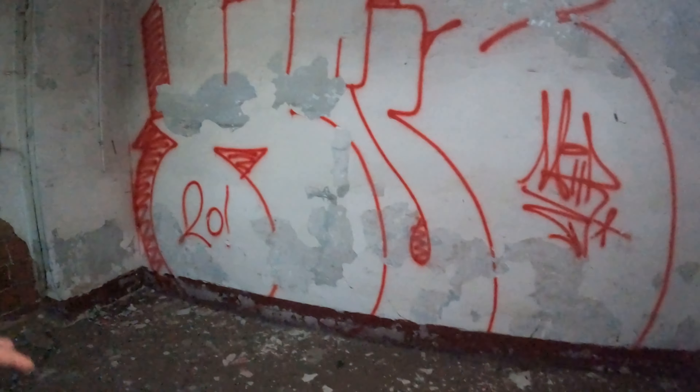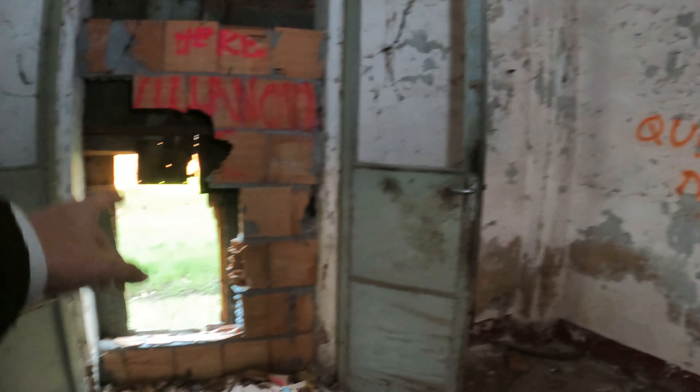Purtroppo dobbiamo abbandonare questa sala meravigliosa. Ora continuiamo l'esplorazione delle prossime stanze. Guarda quanto è piccolo sto bagno! Qui abbiamo i soliti idioti che si sono divertiti a fare i graffiti. Qui c'è l'accesso verso fuori. Qui terminano le stanze.